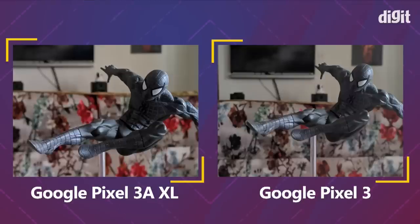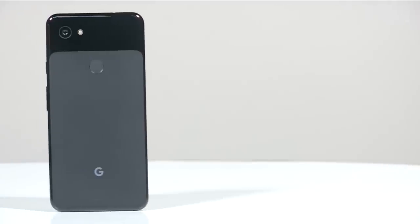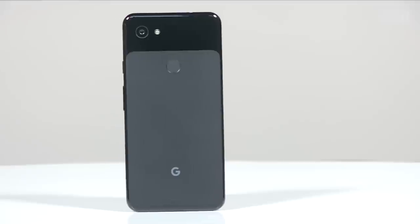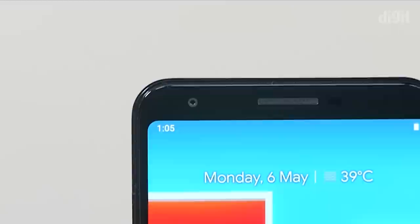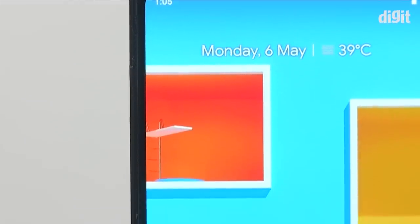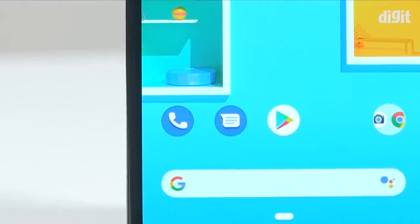Overall, indoors during the day the Pixel 3a has better contrast, making images look nice and crisp — they may not be true to the real world but they are pleasing to the eye. However, the Pixel 3 has the edge in detail and sharpness for those who want more natural-looking photos. Pixel peeping is really the only way to find true differences, because when viewed on a smartphone or on social media, photos from both cameras are nearly neck and neck.